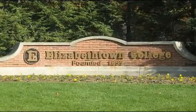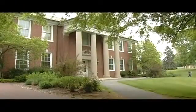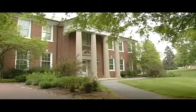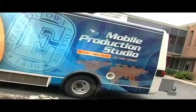Welcome to Elizabethtown, PA, about one hour west of Philadelphia and home to Elizabethtown College. With a student body of 2,000, they saw the debut of their first custom mobile production studio.